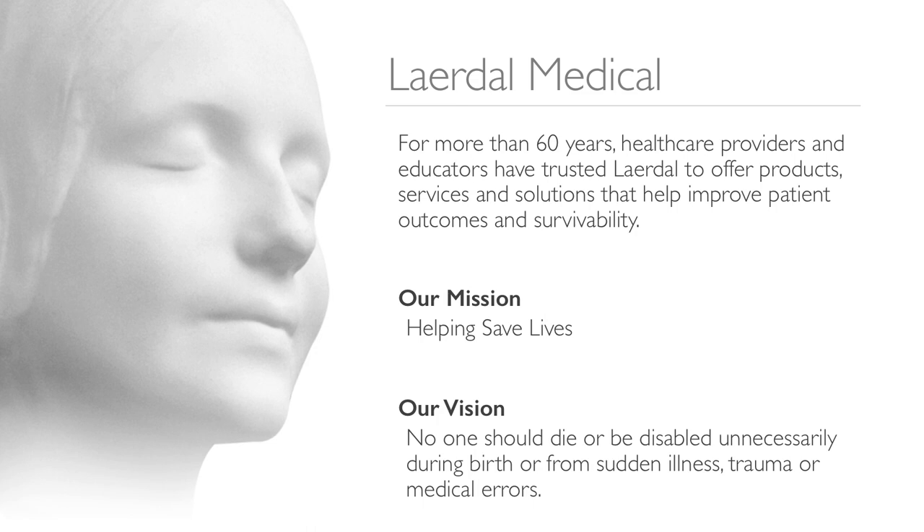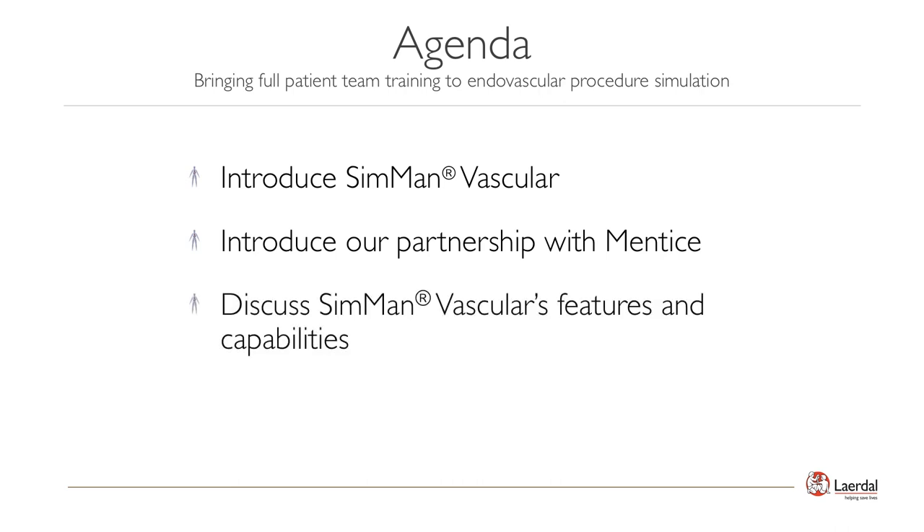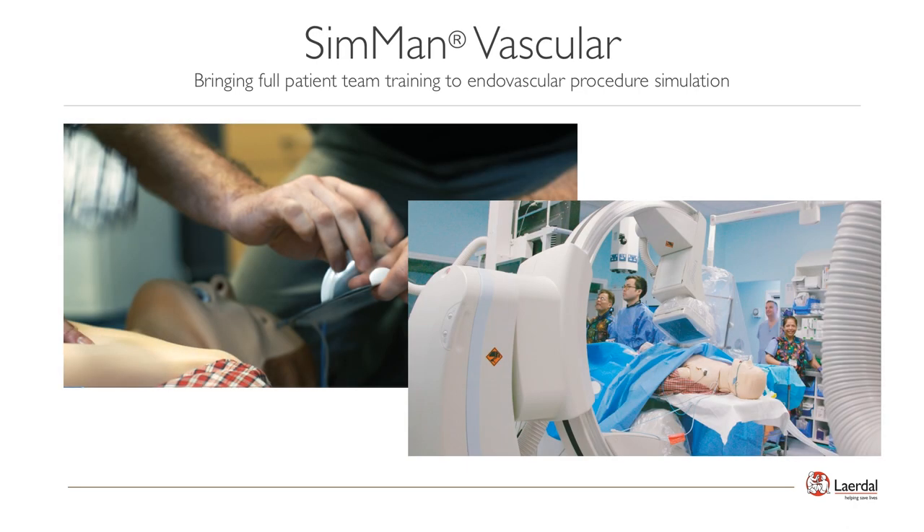We strongly believe we can achieve our goal by implementing what has been shown to work within resuscitation research, through improved patient safety, and our global health initiatives. Today, we are here to introduce you to SimMan Vascular, created through our partnership with Mentice. We will also discuss SimMan Vascular's features and capabilities.